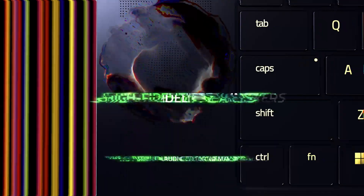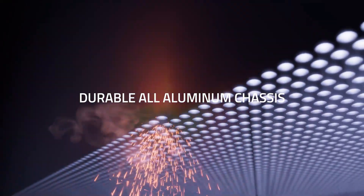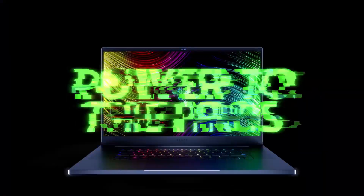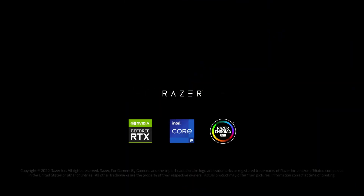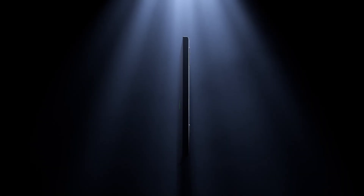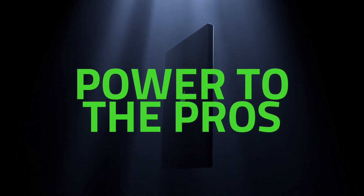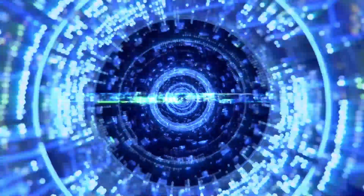Additionally, the laptop has a slim and lightweight design, making it easy to take with you on the go. The Blade Pro 17 also has a fast display with a high refresh rate, making it great for coding and multitasking. The laptop also has a comfortable keyboard and touchpad, making it great for long work sessions. With its combination of performance, portability, and functionality, the Razer Blade Pro 17 is a great choice for developers who need a high-performance machine.